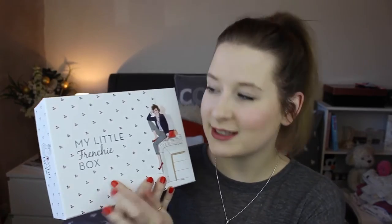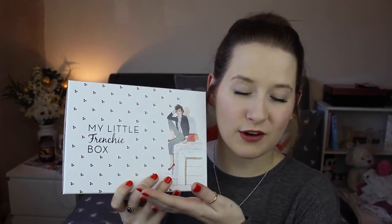Today's video is all about February's My Little Box — My Little French Box. As you can tell, it is French themed. As always, the box is absolutely adorable. They're always so, so cute.